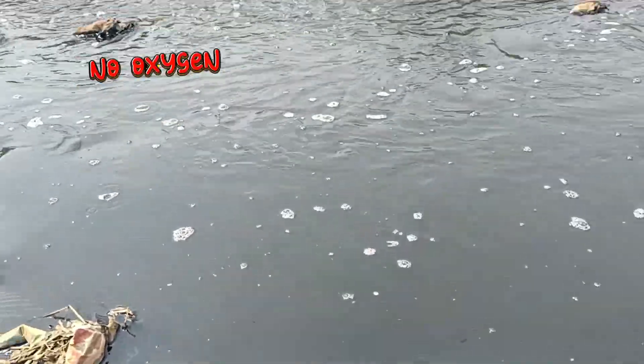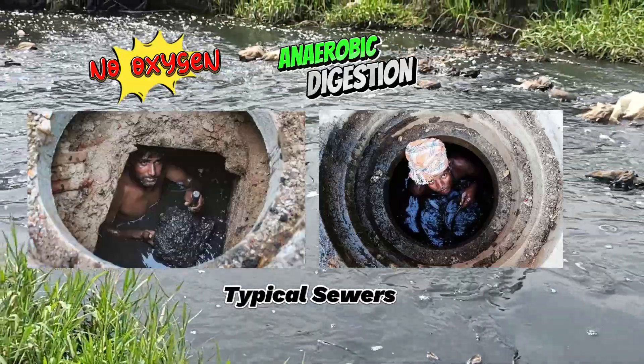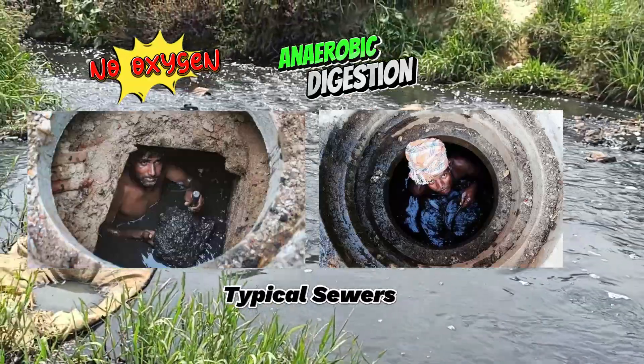Digestion without oxygen is taking place. It is known as anaerobic digestion. This is the primary reason for its blackness — the river has gone completely septic.